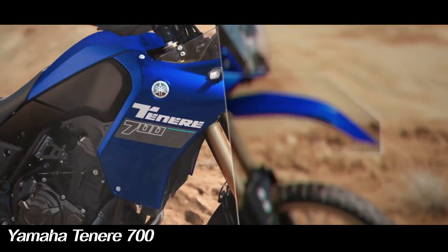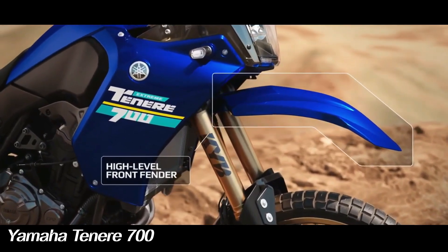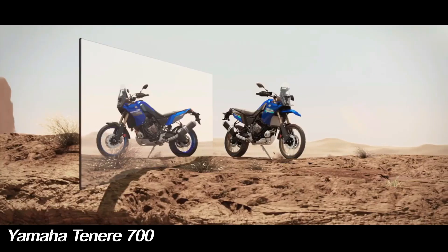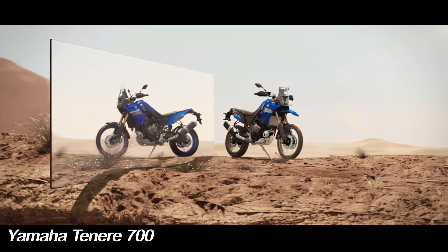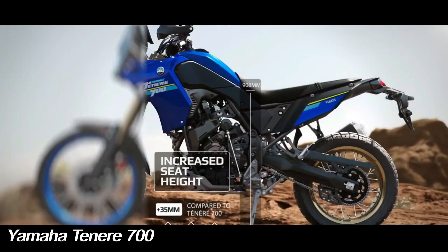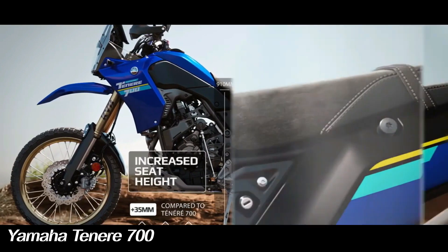The wheel combination — 21-inch front wheel and 18-inch rear spokes — as well as the brake setup of dual 282mm discs at the front and a single 245mm disc at the rear, are the same as before. However, the fact that the Tenere 700 is already a capable motorcycle with the same setup justifies why Yamaha hasn't changed it one bit.